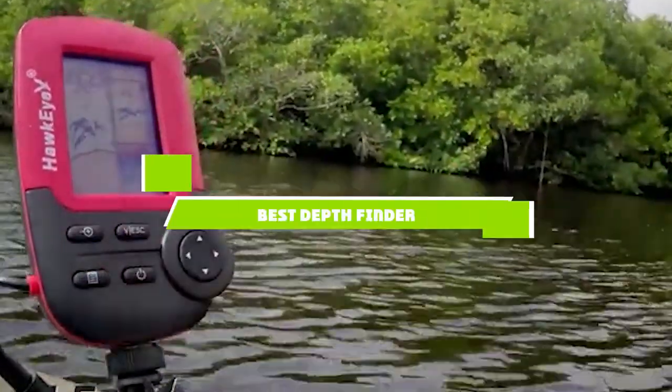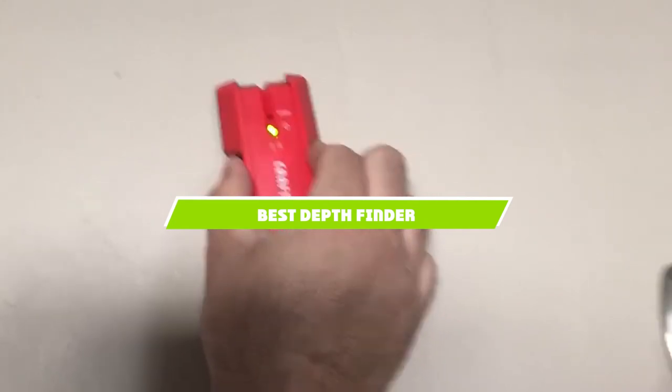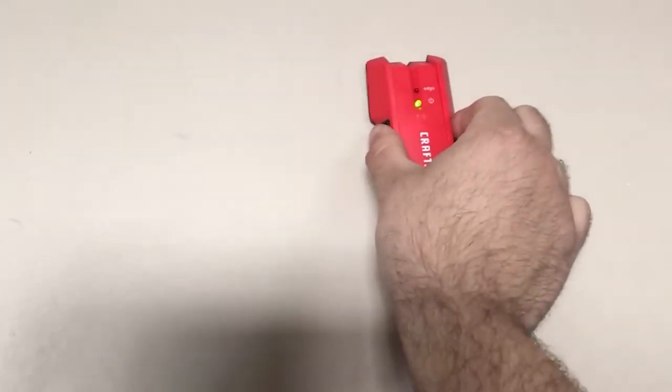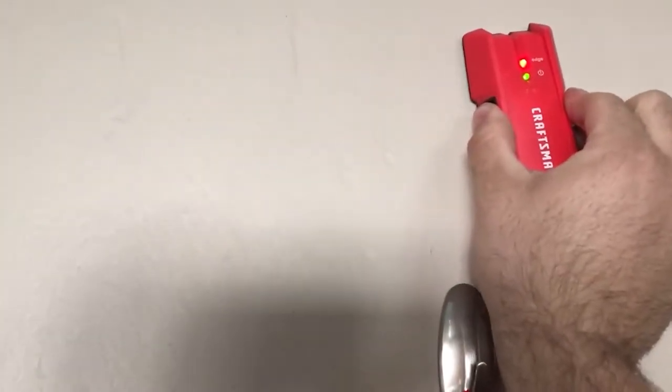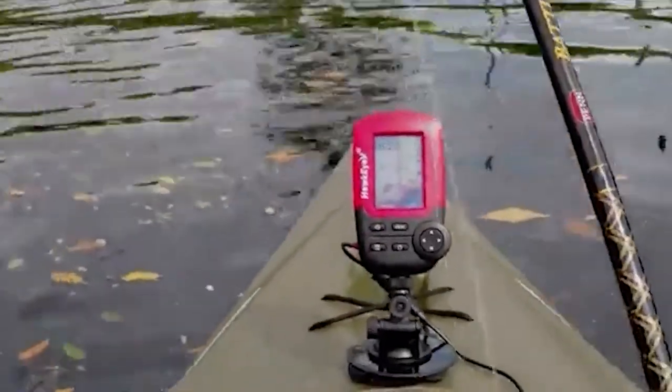If you're looking for the best depth finder, here's a list you must see. We made this list based on our personal preference and sorted it based on the features, prices, quality, durability, and reputation of the manufacturers and customer feedback. We've also included options for every type of customer. So let's get started.